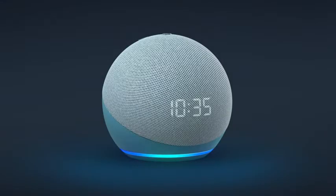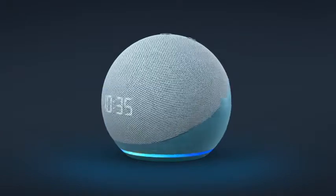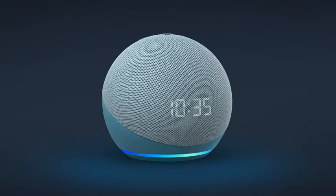Alexa, hello! Hi! Meet the next generation Echo Dot with Clock. Its brand new spherical form is designed to give you powerful bass and loud sound.